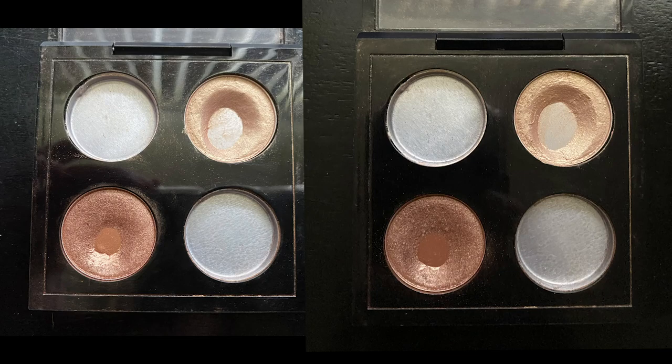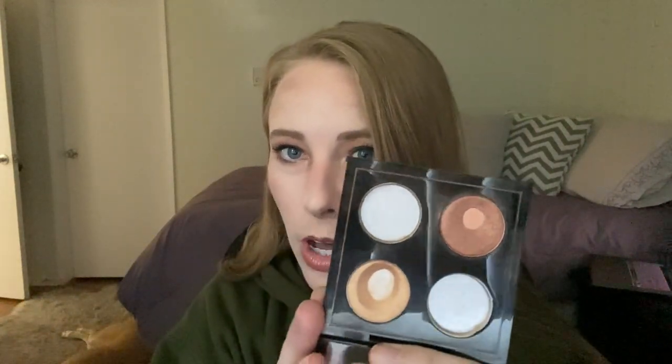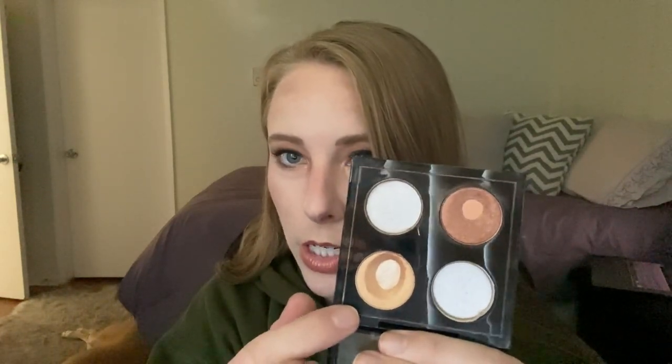The first thing we have is my MAC quad. I'll show pictures from last month and this month just for the pan expansion. I'm using this as much as I possibly can on the lid and on my inner corner. I also use MAC Fix Plus with this because the pigment isn't really there, but these shadows are fairly old so I think it's just the age of it.